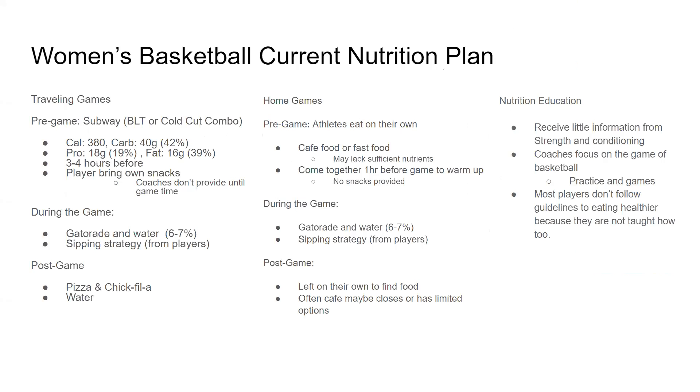For away games, their pregame meal is usually Subway and the players have the option to choose their own sandwich. Most of them choose the BLT or the cold cut combo — about 42% carbs, 19% protein, and 39% fat. This is around three hours before the game, before the bus ride. After this, coaches don't provide snacks, so players have to bring their own, which they usually don't.